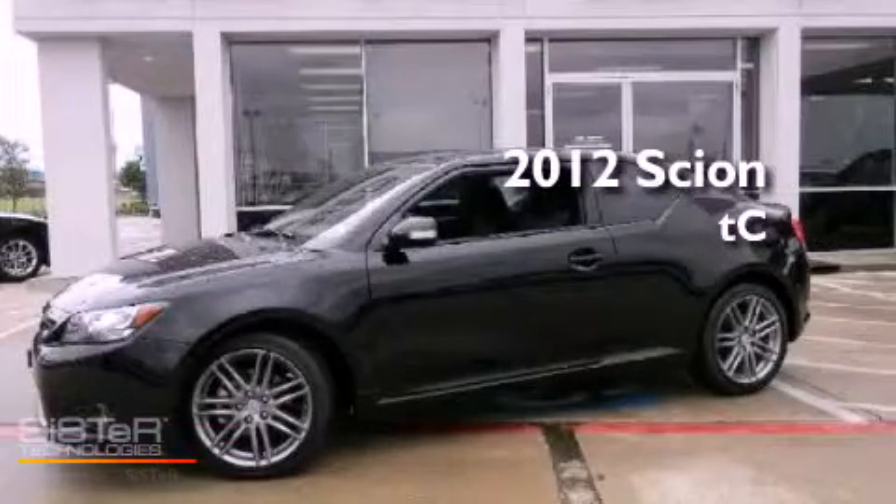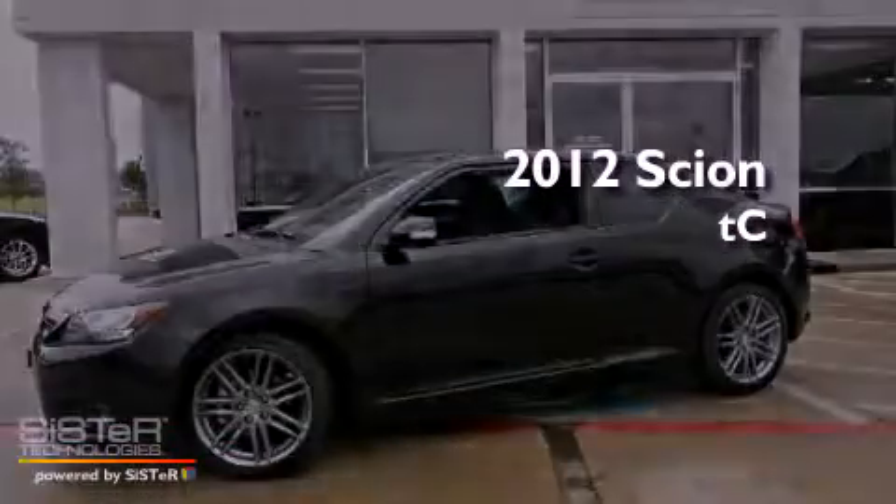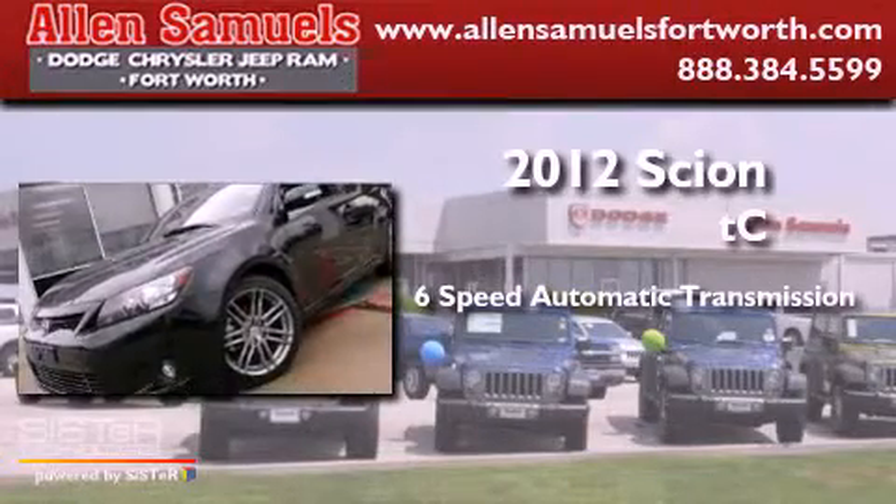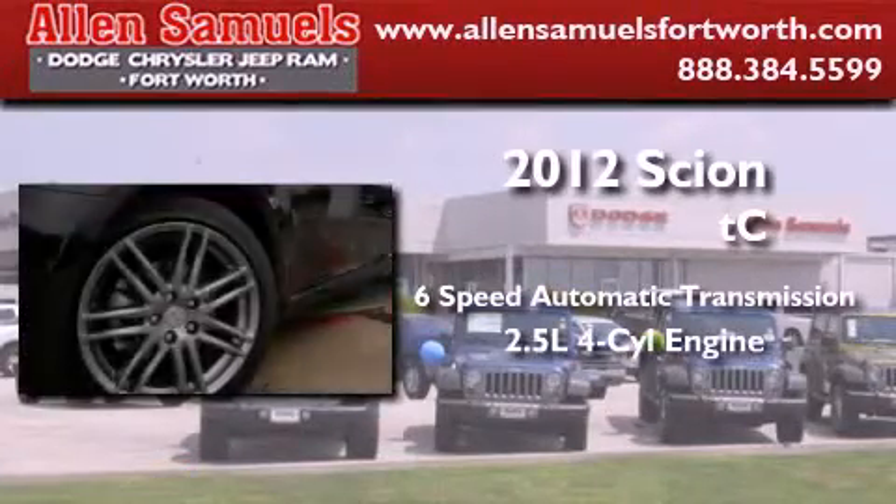This is a 2012 Scion TC. This coupe has a 6-speed automatic transmission and an inline 4-cylinder engine.